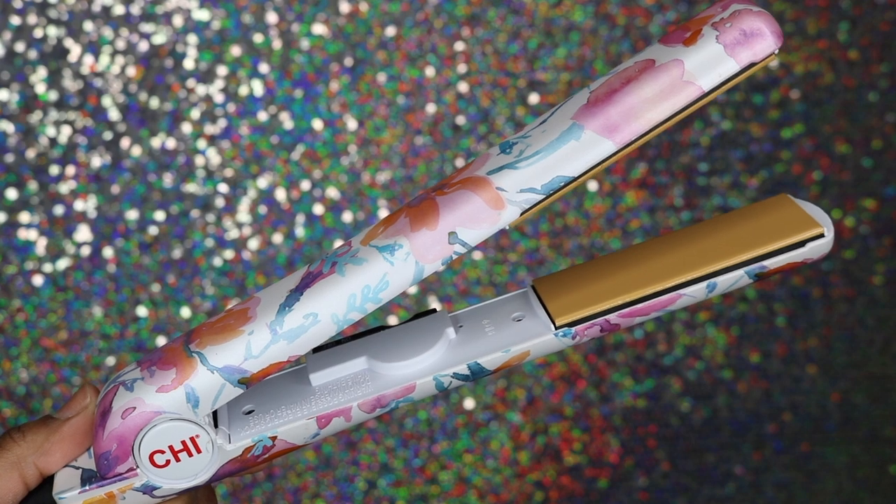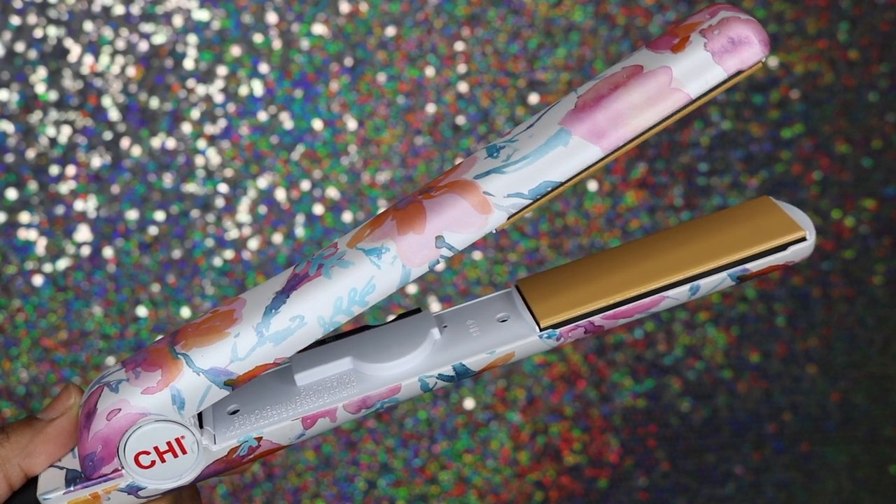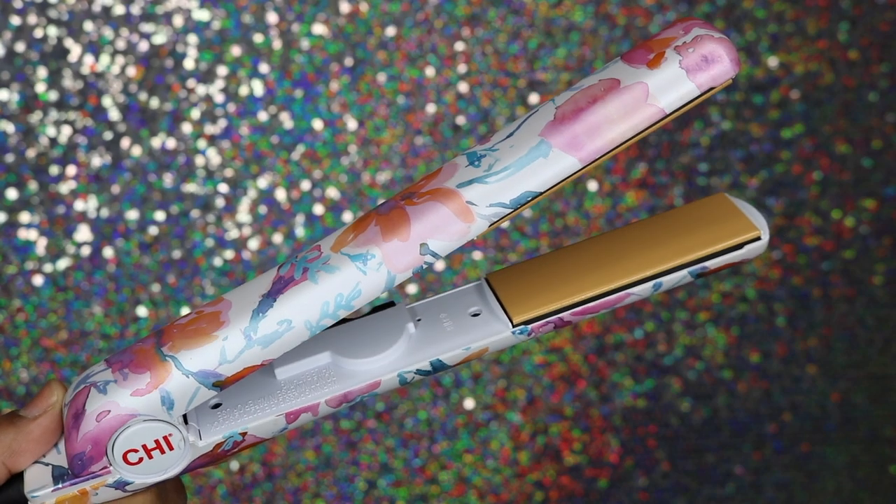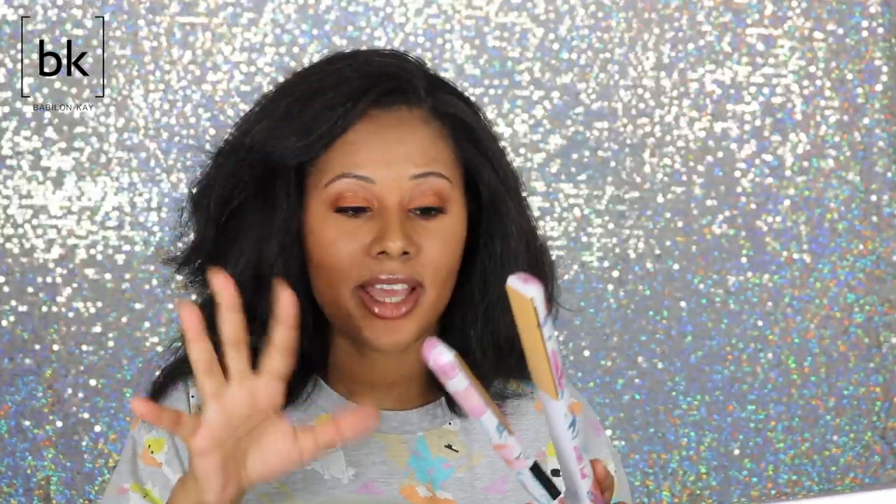My favorite styling tool is my CHI flat iron — the CHI one-inch ceramic flat iron. Links for everything will be in the description box. This is the only flat iron that works to get my hair straight straight, like when my hair was relaxed — no puffing, no poofing, nothing.